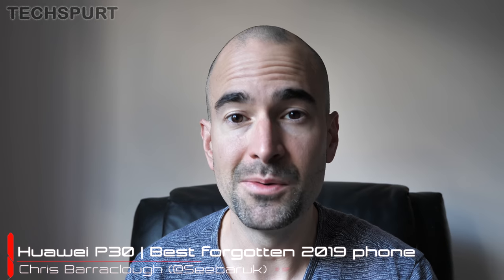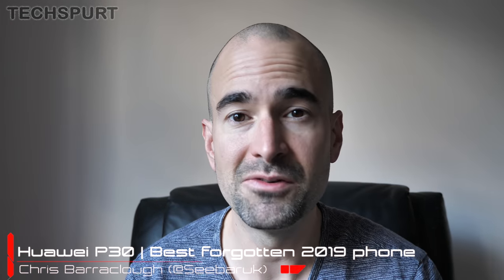It's almost the end of yet another year, which means every tech YouTuber out there is churning out their usual predictable, dollars-dishwater best smartphones of 2019 roundup. And while a lot of them have at least included the excellent Huawei P30 Pro, there's been next to no love for its forgotten family member, the original Huawei P30.